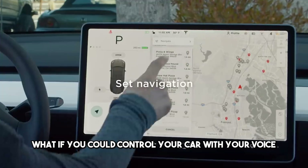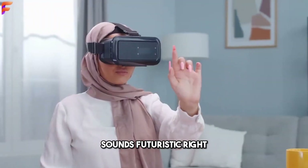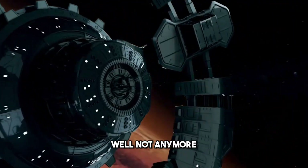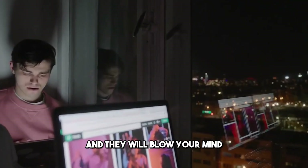What if you could control your car with your voice, see through your TV screen, and roll up your phone? Sounds futuristic, right? Well, not anymore. These are just some of the breakthrough tech innovations that are coming in 2024, and they will blow your mind.